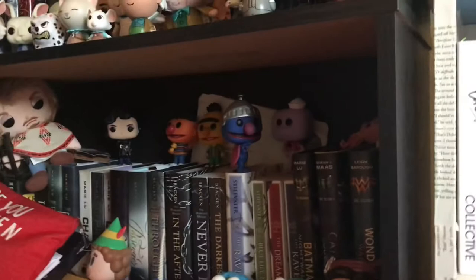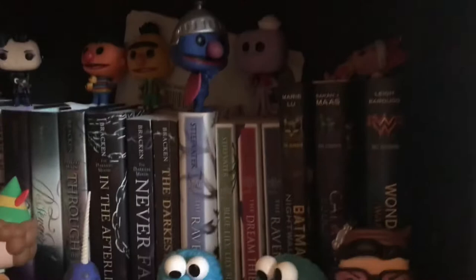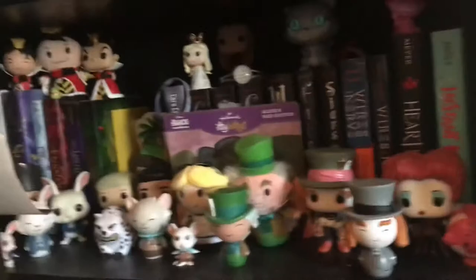We're going to go up the opposite way with this shelf. I have a messy little corner there but sometimes you just don't know where to put things. I have some Alexandra Bracken, Marie Lu, the Raven Boys series that I need to read, and some more Funko pops. These signs have been falling so much lately — I need to get more sticky tack. I have my Daryl figure back there.